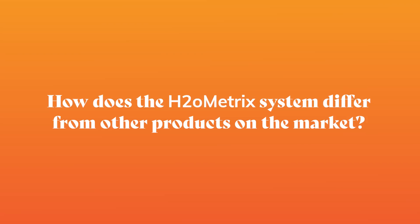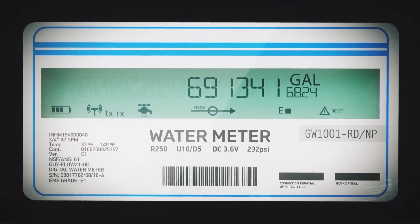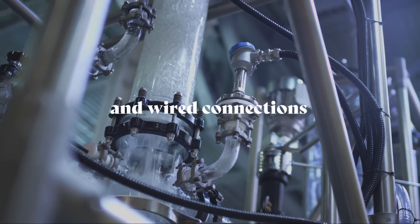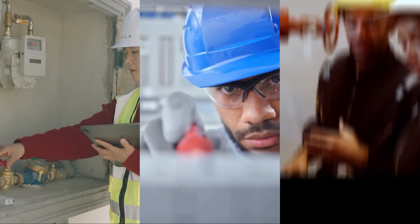So how does the H2O Metrics system differ from other products on the market? While many sub-metering systems on the market claim to be wireless, in actuality they're only partially wireless, often requiring additional costly components and wired connections. In many cases, a licensed plumber and licensed electrician are needed to install their systems — two skilled professionals. This can get expensive.